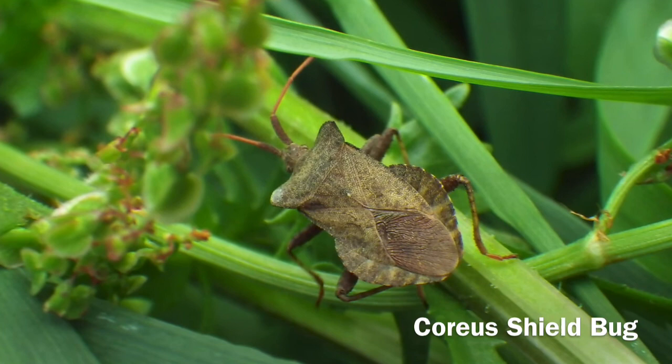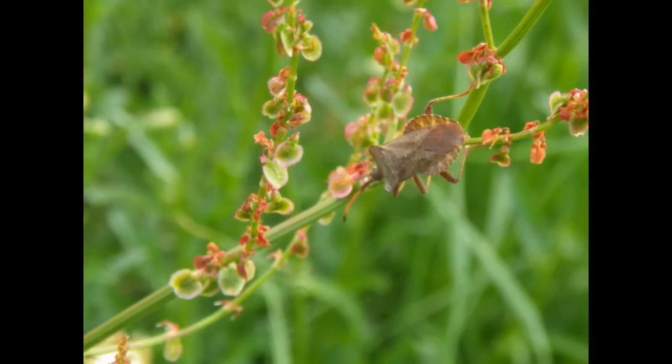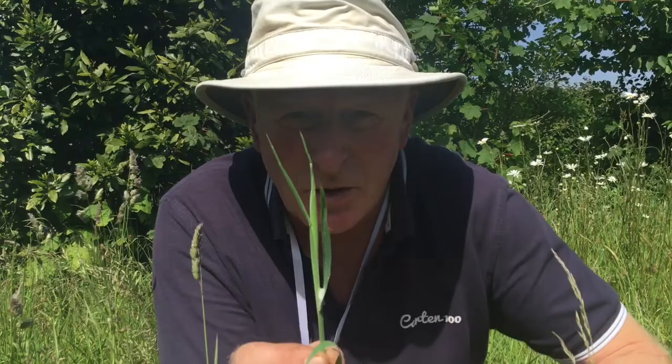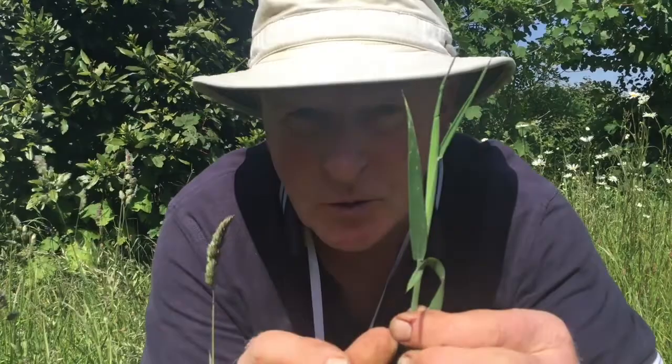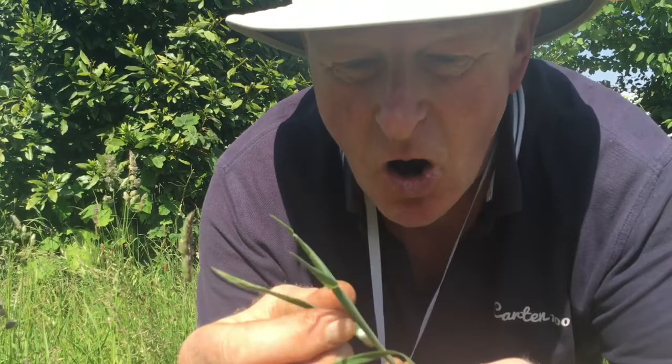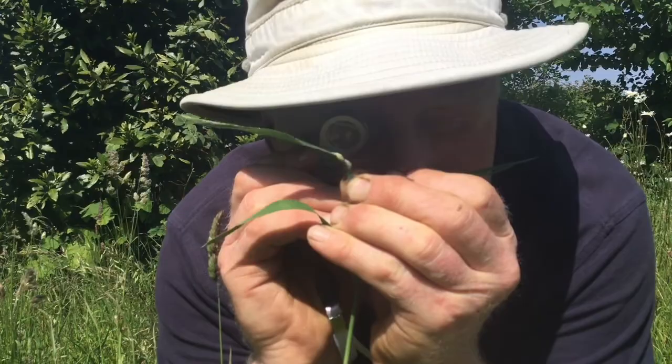The corious shield bug is commonly found on sorrels and docks and is brilliantly camouflaged. You've probably all seen the spittle on grasses as you walk about — do you know what it is? Get yourself a hand lens and open it up, and there are spittle bugs.